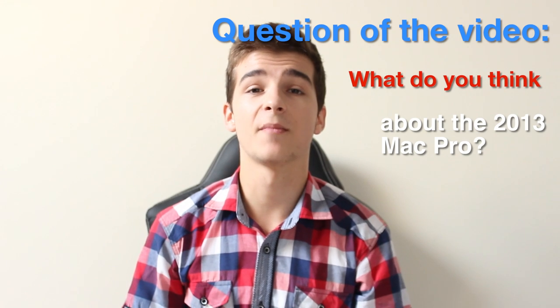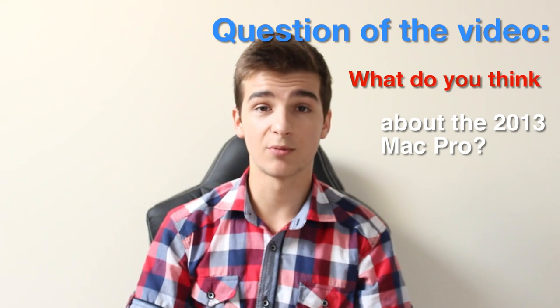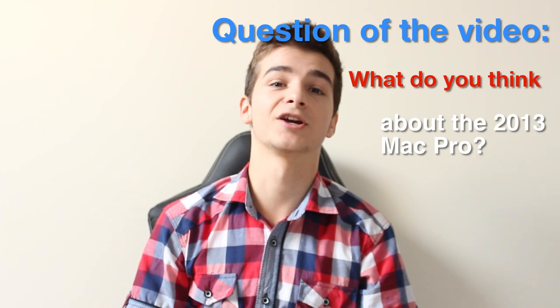Before I leave, I have a question for you, which is what do you think about the new 2013 Mac Pro? As you probably know, the Mac Pro is going to be incredibly, incredibly powerful and yes, probably incredibly expensive as well. It is certainly going to be way over my budget.